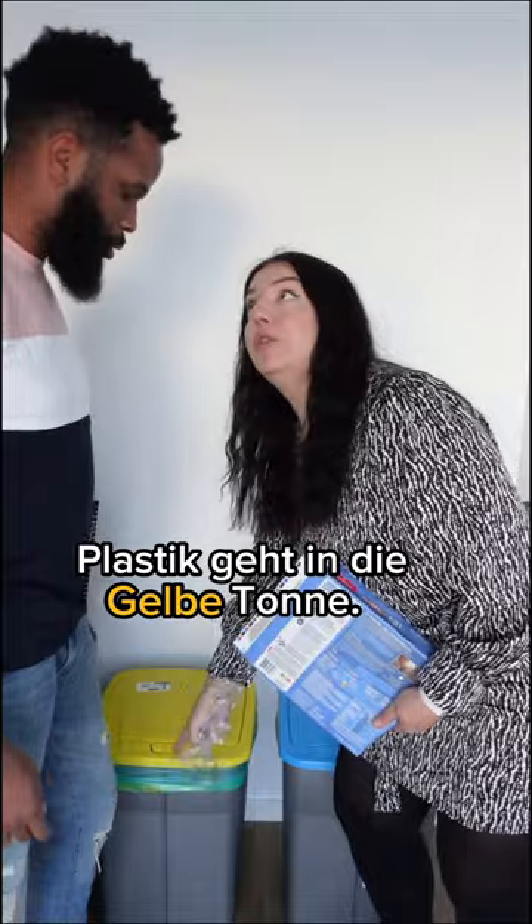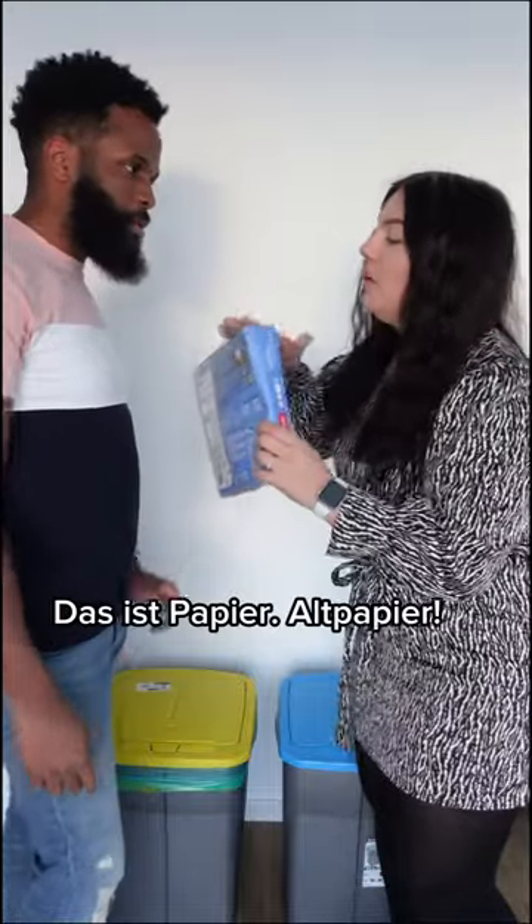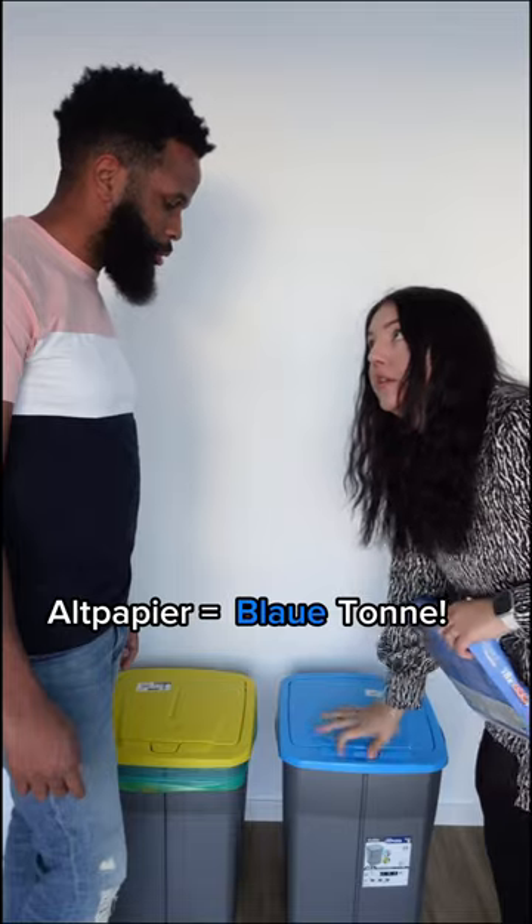Plastic goes into the Gelbe Tonne. Gelbe Tonne? This is paper. Altpapier — Blaue Tonne. Okay.